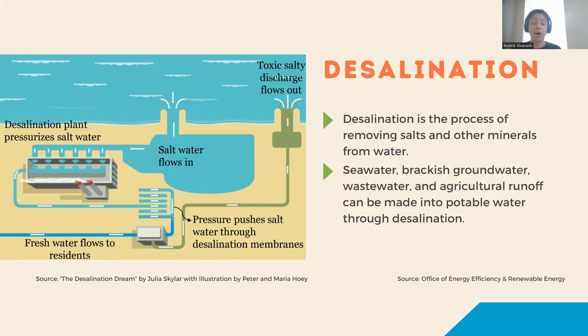The seawater desalination process results in brine, which is a toxic concentrate of salts, chlorine, and copper. If built, desalination plants would dump billions of gallons of this salty brine into our bay every year. This would increase the acidification and salinity of our bay and also harm wildlife.